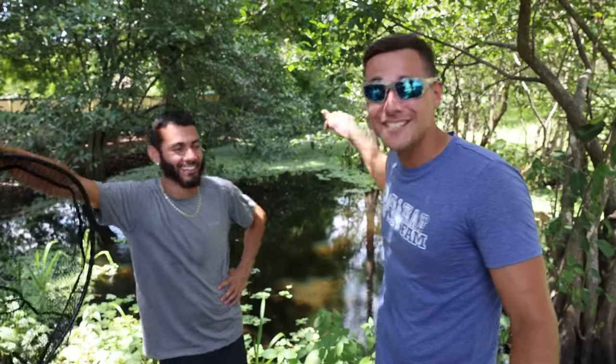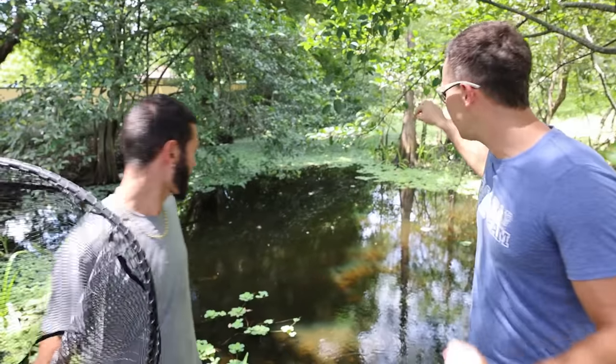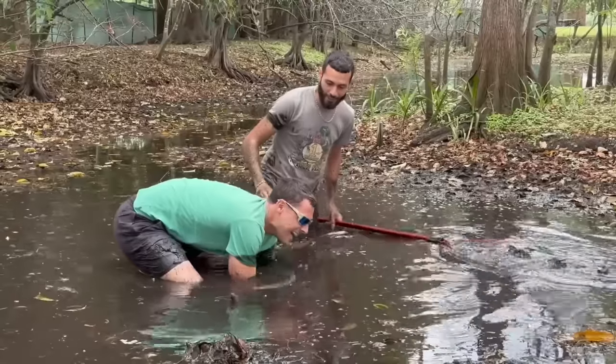In today's video, me and Blake are gonna be going inside of this nasty swamp right here, and we're gonna be saving all of the baby animals that cannot get out. Come on guys, no no bro, you cannot go inside of the pond yet. There's giant animals in there that we don't want to get bit by. We've actually gone inside of this pond and caught massive animals like giant turtles, kind of like this.